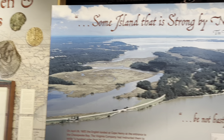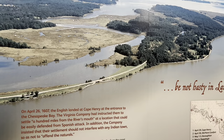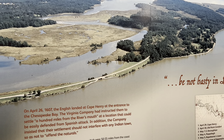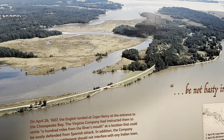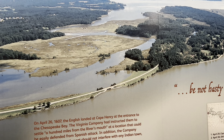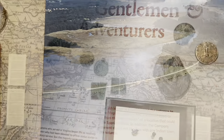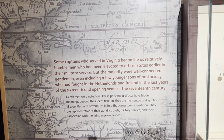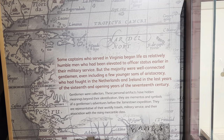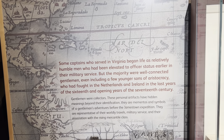This is Jamestown Island. On April 26, 1607, the English landed at Cape Henry at the entrance to the Chesapeake Bay. The Virginia Company had instructed them to settle 100 miles from the river's mouth at a location that could be easily defended from Spanish attack. In addition, the company insisted that their settlement should not interfere with any Indian town so as not to offend the naturals. Some captains who served in Virginia began as humble men elevated to officer status through military service, but the majority were well-connected gentlemen — even including younger sons of aristocracy — who had fought in the Netherlands and Ireland in the late 16th and early 17th centuries.